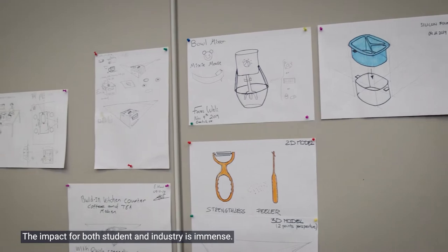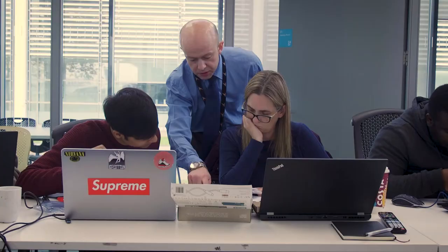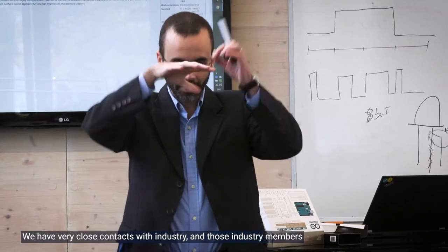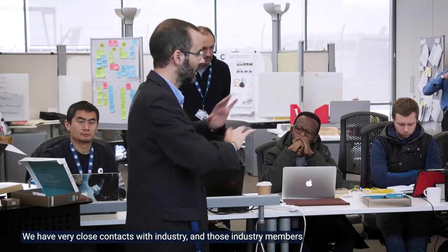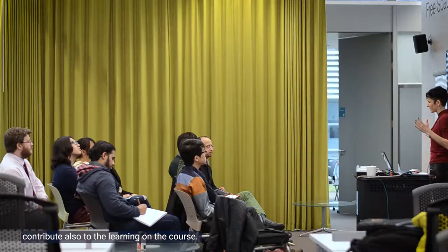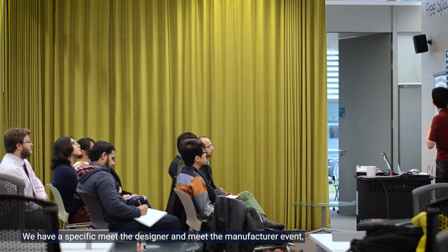Industry is central to the development of all of the teaching we do here at Cranfield. The impact for both student and industry is immense, and there's a dual learning that takes place. The academics on the program are either practicing professionals or leading researchers, and we have very close contacts with industry — those industry members also contribute to the learning on the course.